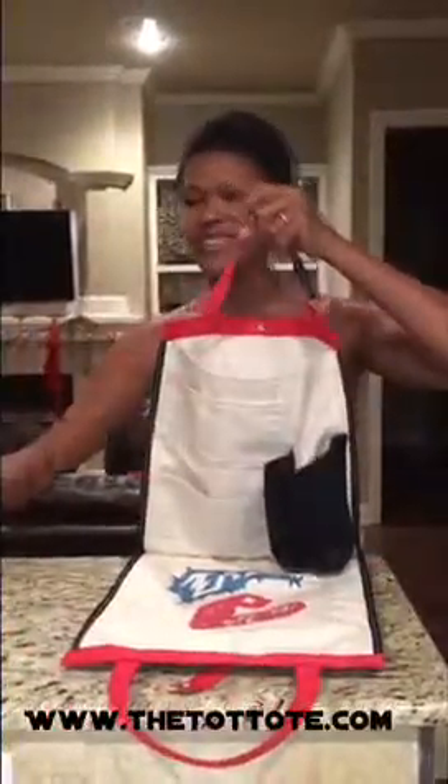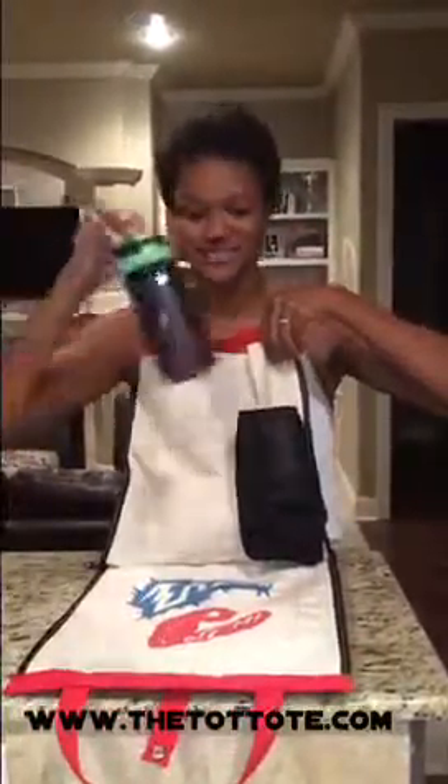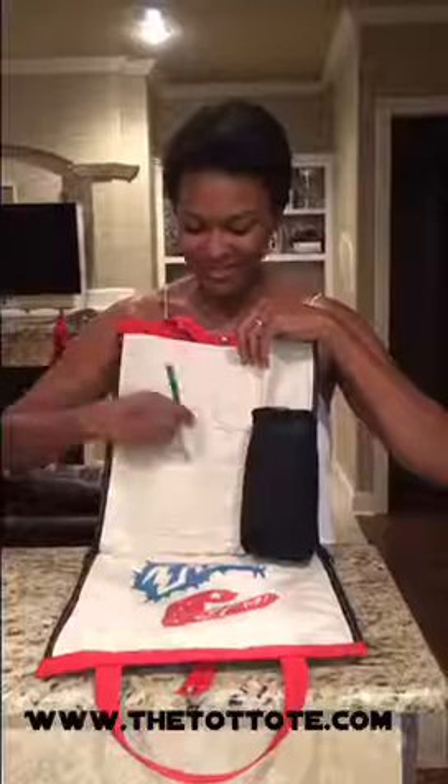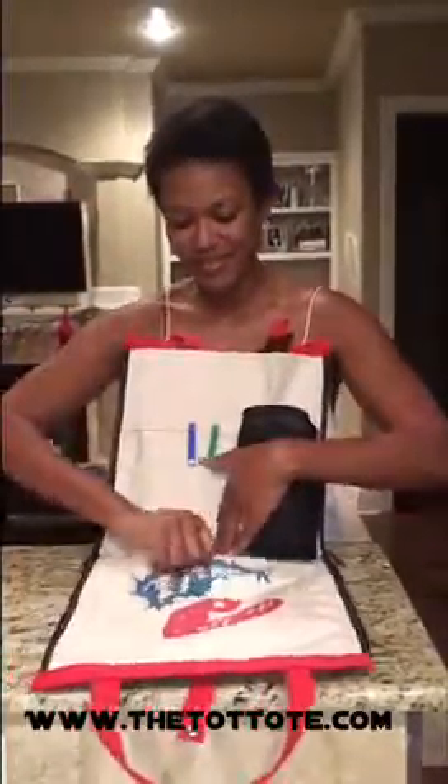My name is Lauria Oliver and I am the co-inventor of the Tot Tot. We are made in the USA and we are patent pending. The Tot Tot is a multifunctional travel organizer that is a backseat organizer that can also be worn as a backpack and held as a tote bag. It has multiple storage pockets and adjustable straps for your headrest.